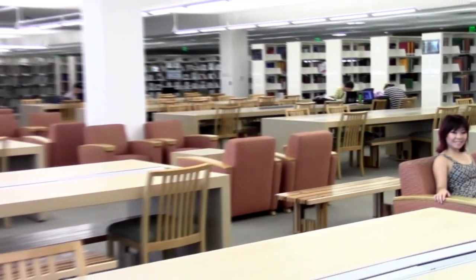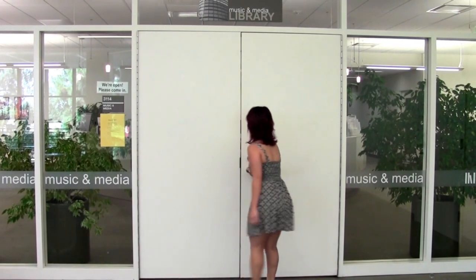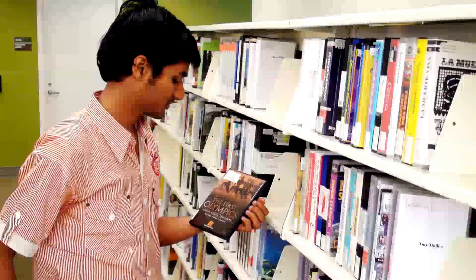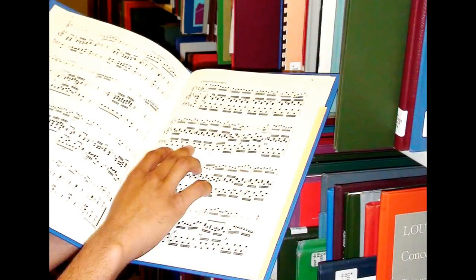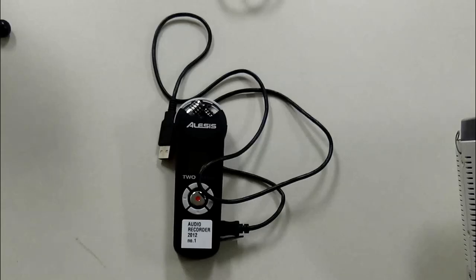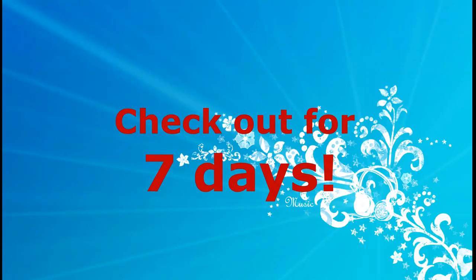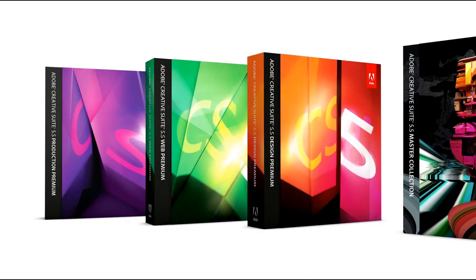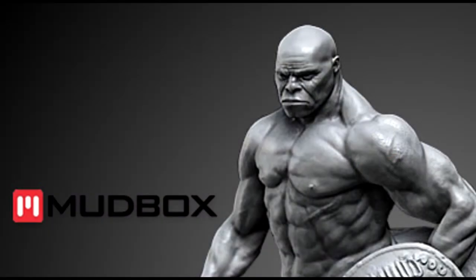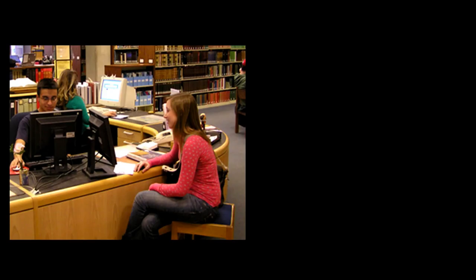This is the third floor — I consider it the prettiest floor, with lots of light and a beautiful view. This is also where the Music and Media Library is located. As you might guess, you'll find CDs, DVDs, music scores, etc. But they also have flip cameras, audio recorders, and data projectors — all of which can be checked out for seven days. And the Music and Media Library also has multimedia editing software for your use, so there's no excuse not to do that multimedia presentation for your classes.